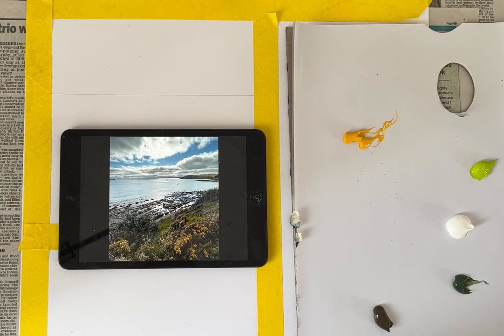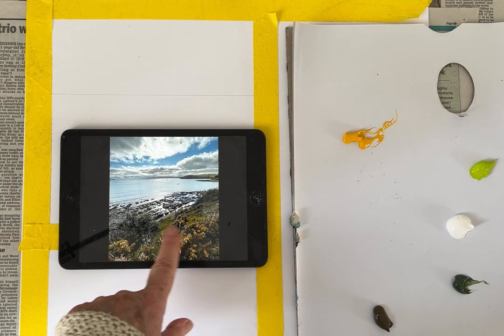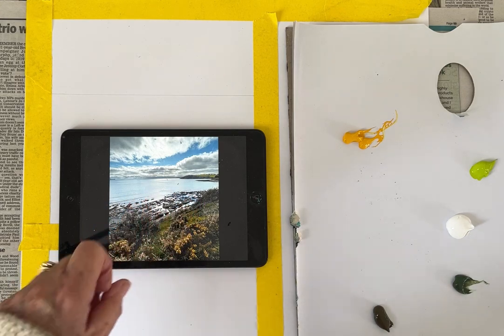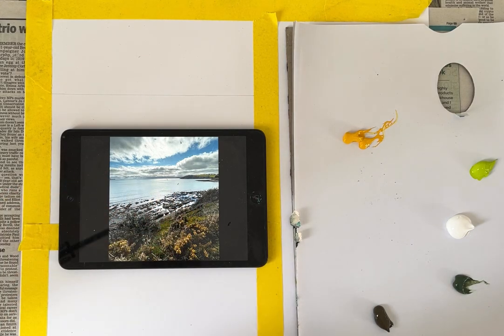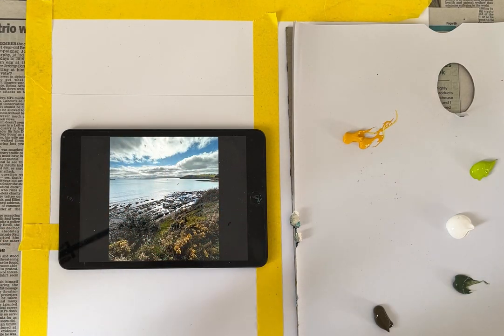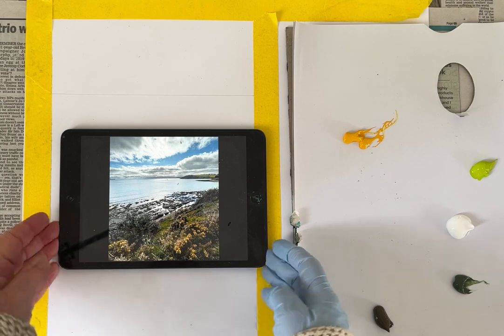I took this rather nice picture down at Castle Beach in Falmouth recently. I love all the gorse coming in and I always like the rocks at low tide and just that sort of water with the light reflecting off it. Quite an interesting sky but green on the headland. So that's going to be my starting point for my painting.